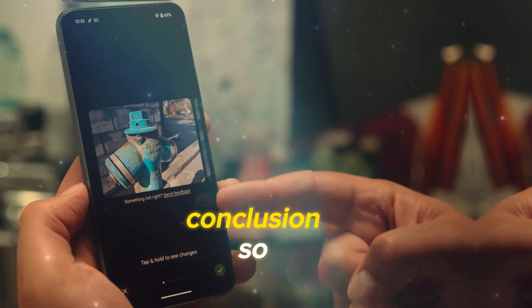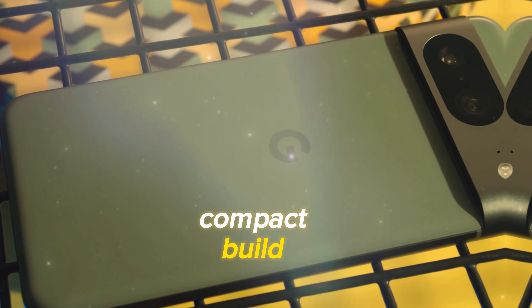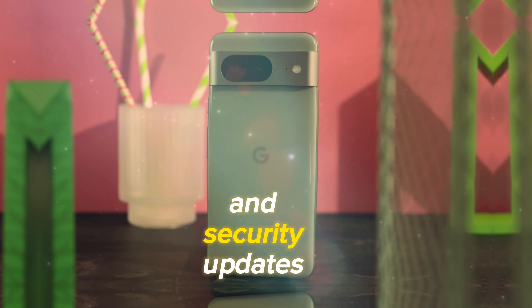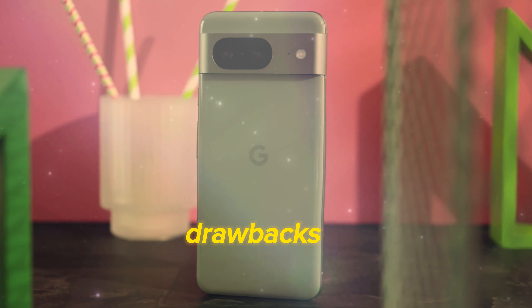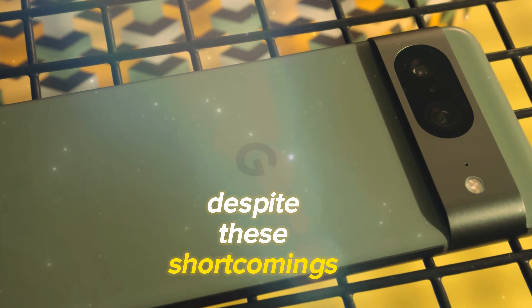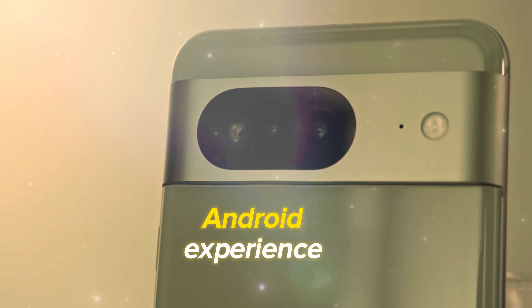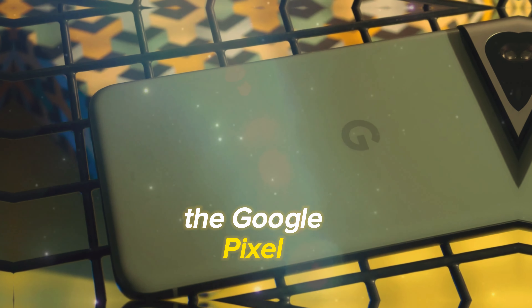So, there you have it — the Google Pixel 8. It combines a premium compact build, a bright 120Hz display, impressive camera performance, and a unique software experience. With a promise of 7 years of OS and security updates, it stands out among the competition. However, it's not without its drawbacks, as the charging speed and battery life leave room for improvement, and the chipset falls behind some flagship competitors. Despite these shortcomings, it's still a significant upgrade and remains competitive in the market, especially for those who appreciate a pure Android experience. If you're in the market for a compact flagship, the Google Pixel 8 is definitely worth considering.